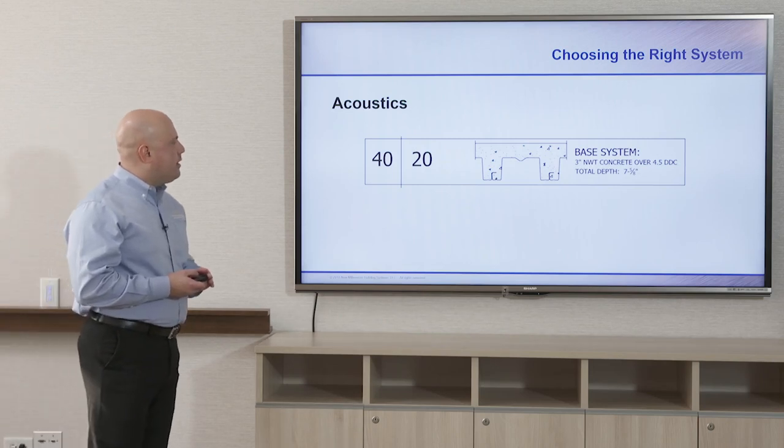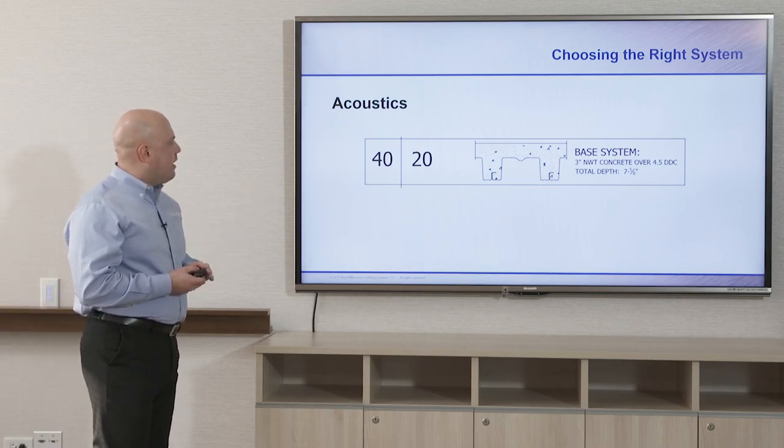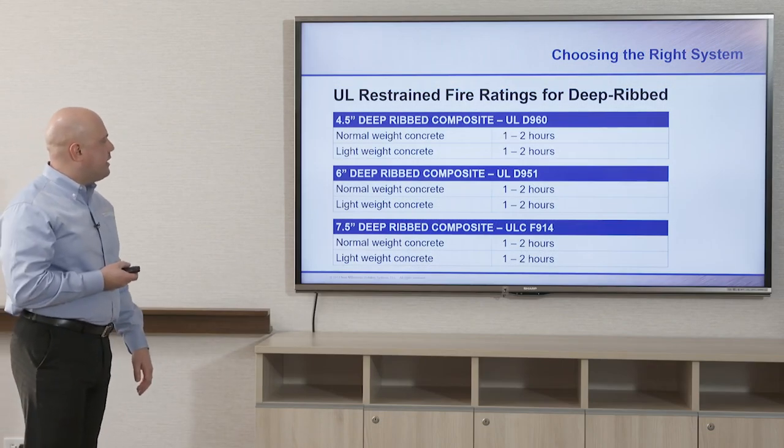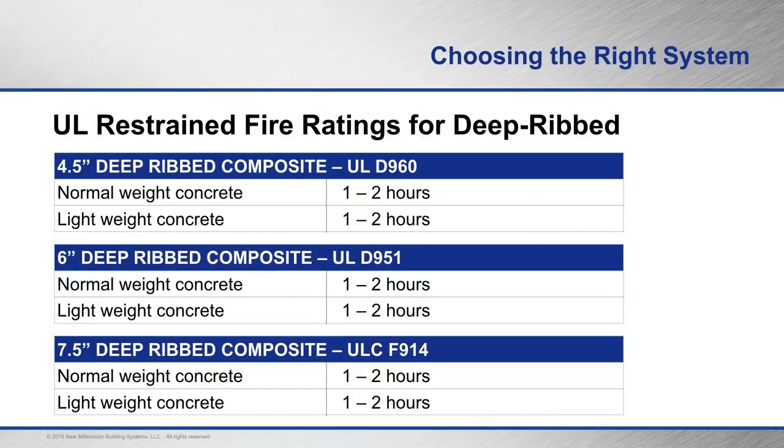With the deep rib composite deck the STC value starts at 40 and you can build upon that by adding carpeting, a drop-down acoustical tile ceiling, or wood floors with a spacer between the wood and concrete. The IIC number is 20. The fire ratings for the 4½, 6, and 7½ inch deep rib composite decks are all 1 to 2 hours — this is the range — for both normal weight and lightweight concrete.